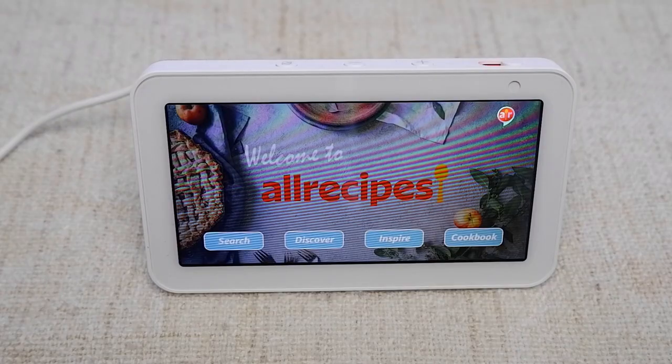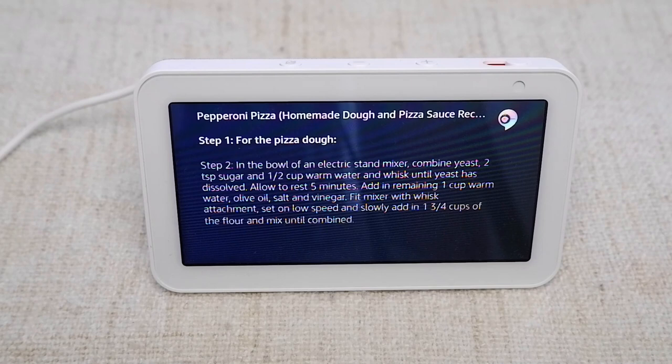One of the most useful things your Amazon Echo Show can do is help you in the kitchen — whether it's a Show 5, Show 8, or the original Show. On this video I'm going to show you two skills that will help you cook and bake, each in their own unique way. One of the best examples of why Alexa benefits from a screen is cooking, because it's way more convenient to have a recipe displayed on an Echo Show than to have to constantly wake up your device or get ingredients all over it.